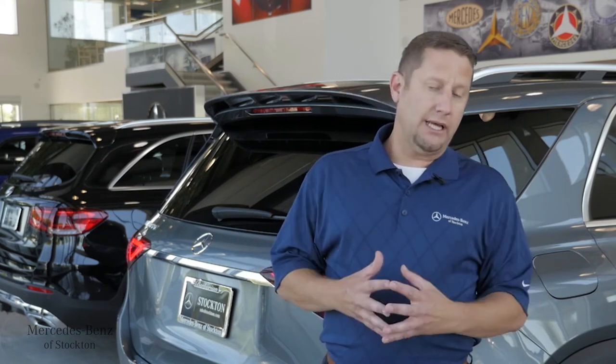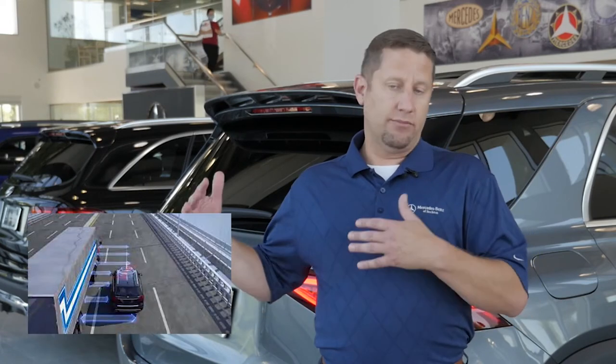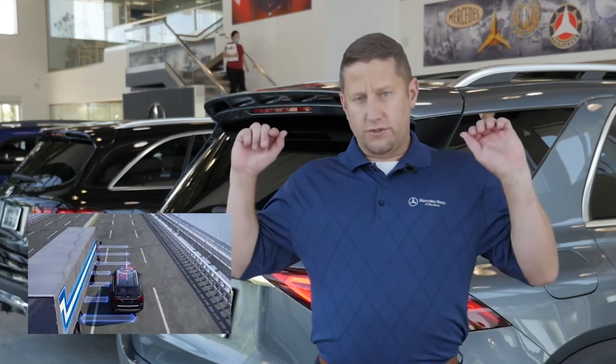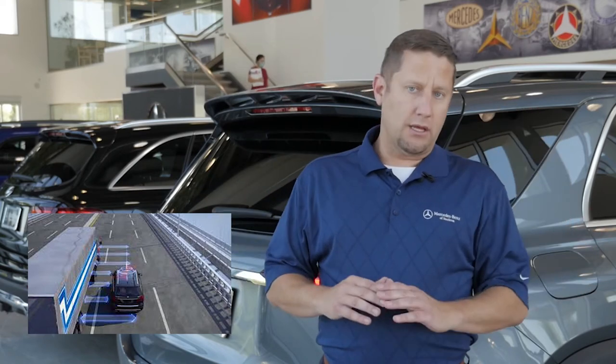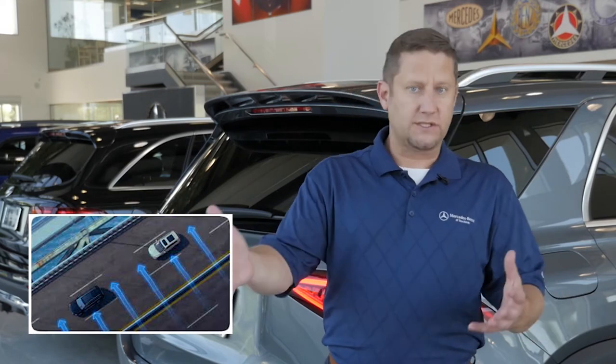The other thing we want to talk about today is something called crosswind prevention. Many of us who tow have been going down the road where there's a very high crosswind — it's not only pushing the side of your vehicle, it's also pushing whatever it is you're towing: travel trailer, boat, etc.